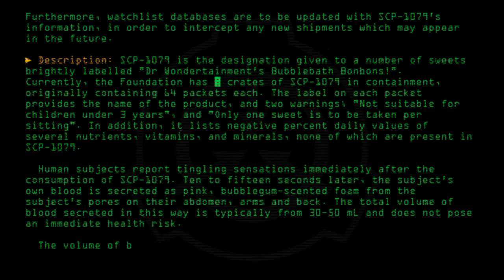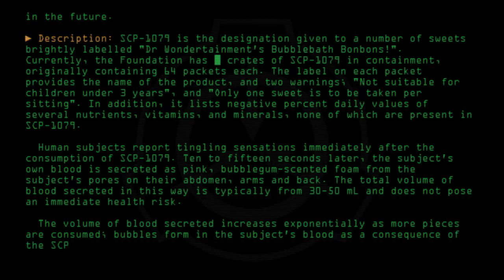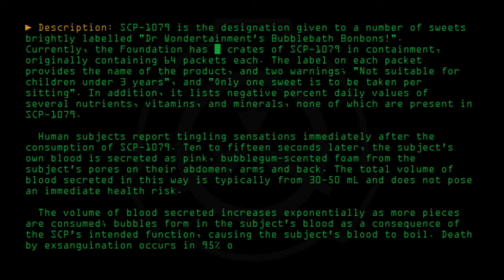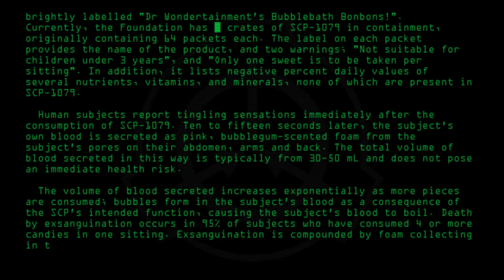The volume of blood secreted increases exponentially as more pieces are consumed. Bubbles form in the subject's blood as a consequence of the SCP's intended function, causing the subject's blood to boil. Death by exsanguination occurs in 95% of subjects who have consumed four or more candies in one sitting. Exsanguination is compounded by foam collecting in the lungs of the consumer.